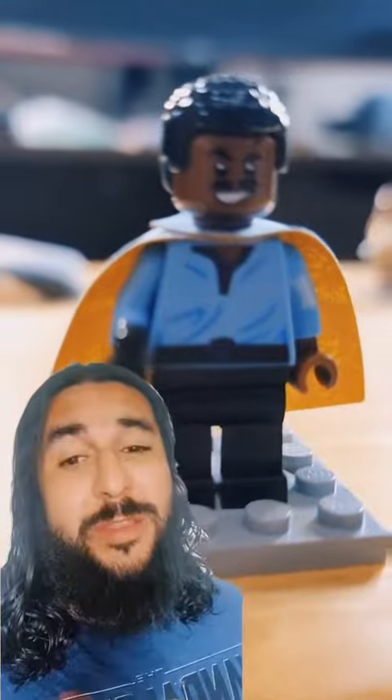Next up the smooth Lando Calrissian with a badass cape — coolest dude in the galaxy. I sold him for $110.